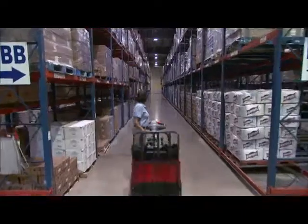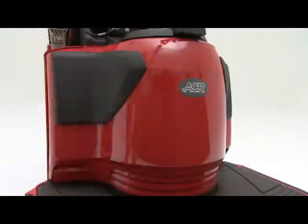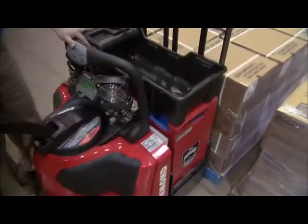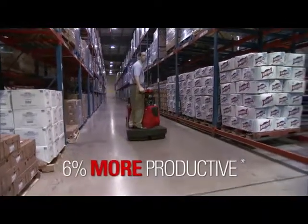Doing more means increased performance. Thanks to Raymond's Eco-Performance, our trucks accelerate faster, which means less travel time between picks. In fact, third-party testing shows that Raymond pallet trucks are up to 6% more productive than the competition.